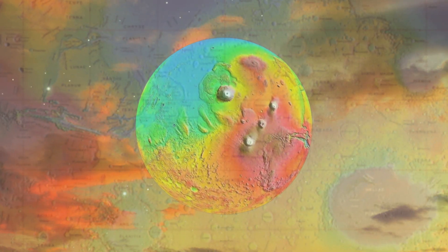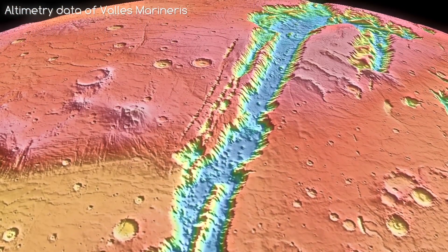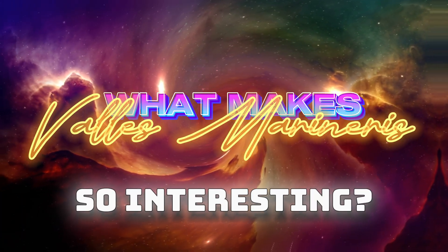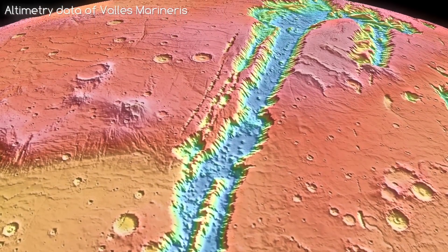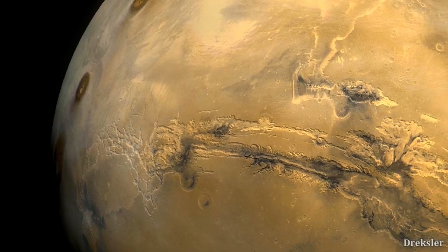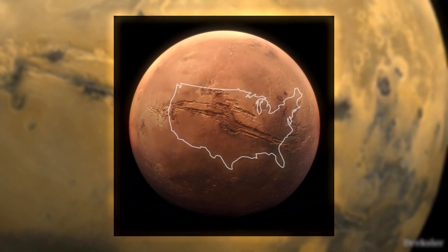Similarly, geographical recesses on Mars are also far greater than those found on Earth, and Valles Marineris is the prime example of that. Valles Marineris, which translates to Mariner's Valley, is the largest valley in the entire solar system. In fact, it is so big that you can see it in most Mars pictures, where it looks like a massive scar on the surface of the planet.